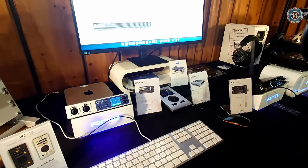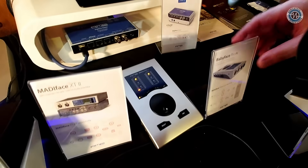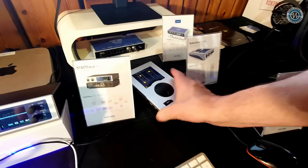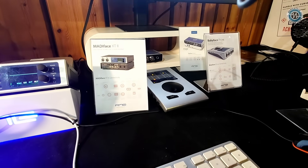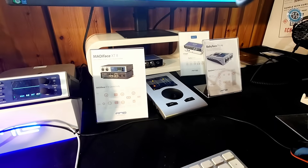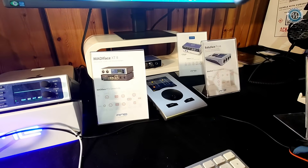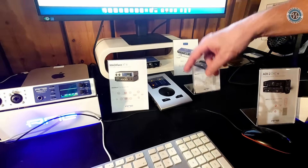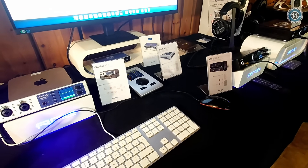Then our famous Babyface — still available and still selling very well. It's made very sturdily from one block of aluminium, with the same kind of converters and preamps as found in the other interfaces, but completely mobile and bus powered.